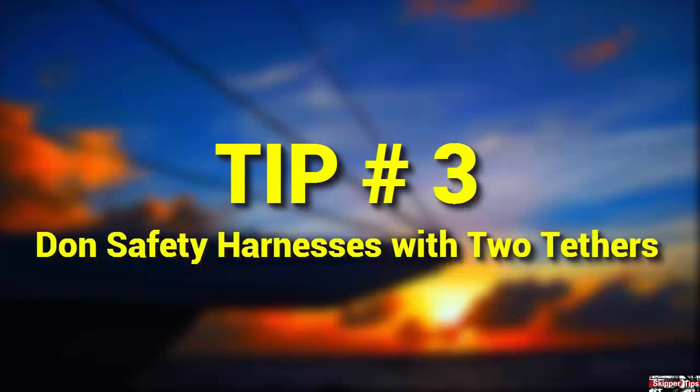Don safety harnesses with two tethers. In heavy weather, clip on to the jack line or a robust deck fitting before coming on deck from below in the cabin. Harnesses need two tethers so that the crew remains attached to the boat at all times, even when going around the mast or other obstructions. Clip on with one tether before you unclip the other.